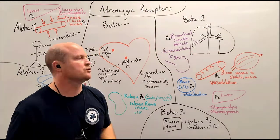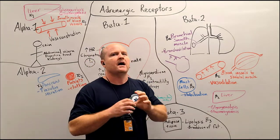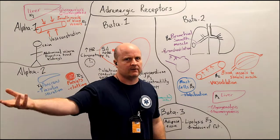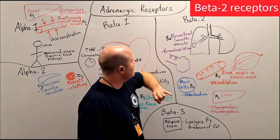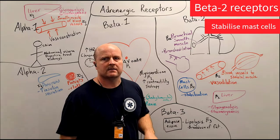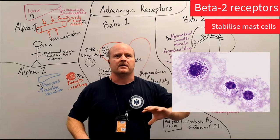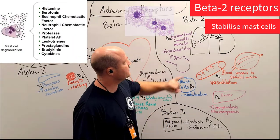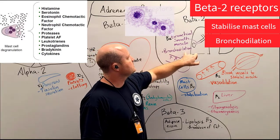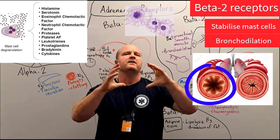The other thing that's super important with anaphylaxis is that our mast cells and basophils are releasing inflammatory mediators, causing the huge anaphylactic reaction. Our beta-2 receptors are going to stabilize our mast cells — meaning they stop them from degranulating and stop them from releasing inflammatory mediators like histamine. The other very useful effect of our beta-2 receptors is they cause bronchodilation of our bronchial smooth muscle, which opens up the airways.